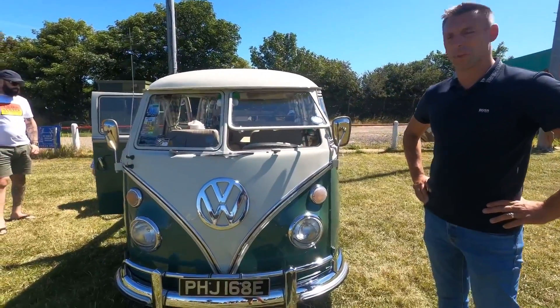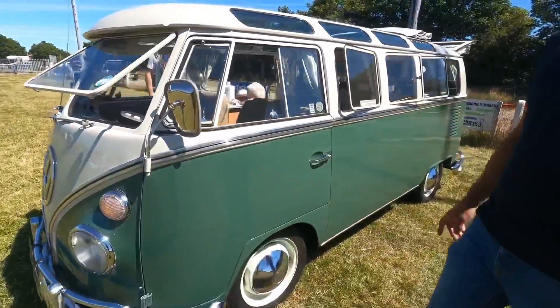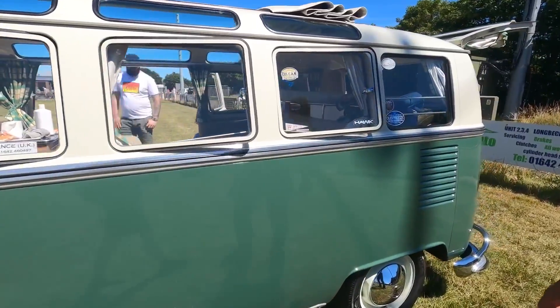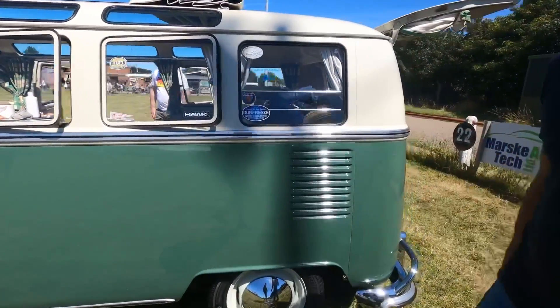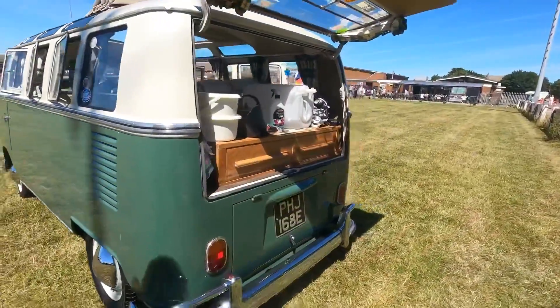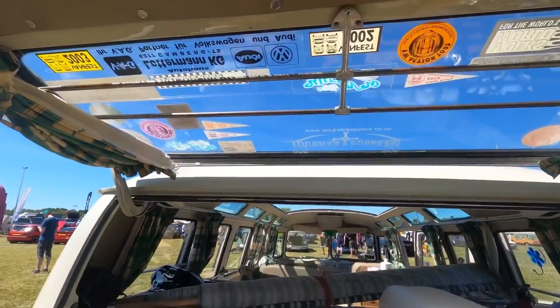This is a lovely split screen 23-window with a rag-top roof. It's got the safari front windscreen that pops out, and also pop-out windows all the way along. It's also got luggage bars fitted, in lovely condition.